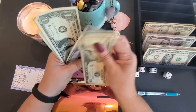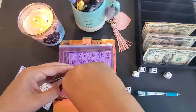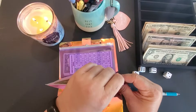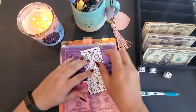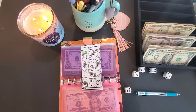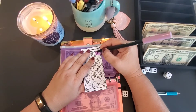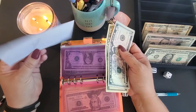So in this one today we're putting: 10, 25, 26, 27, 28, 29, 30 — so $30 in this challenge. We are going to mark off one of these — we'll do the $15 dollar one. And this one is from Budgeting with Cat.